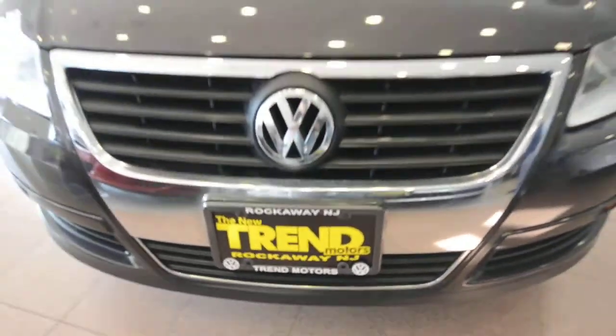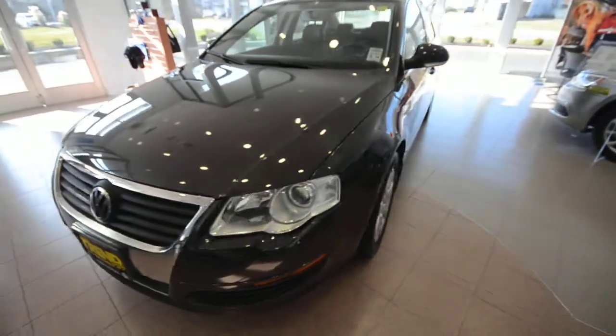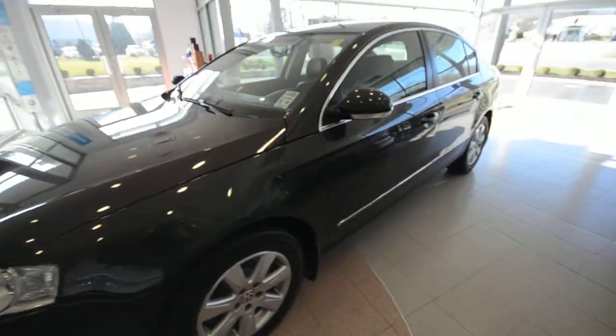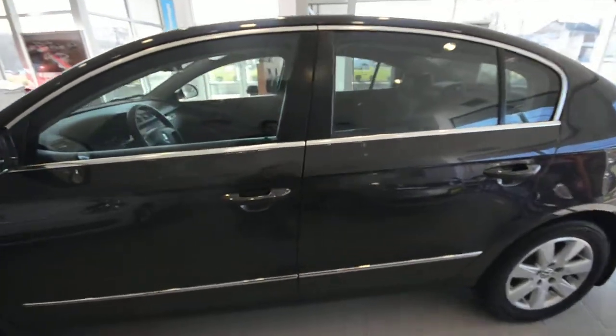Morning friends, welcome to Trem Motors Volkswagen here in Rockaway, New Jersey. Today we have a 2008 Volkswagen Passat, this is the turbo trim level, finished off in mocha brown — a personal favorite color here for this Passat.